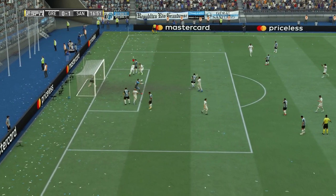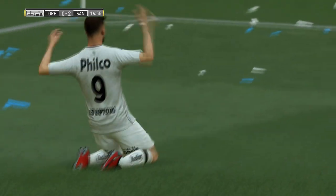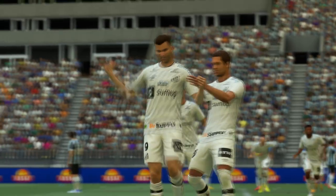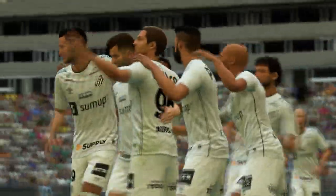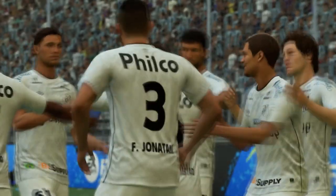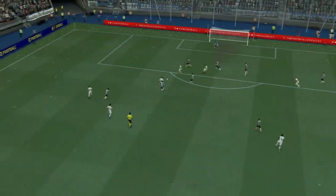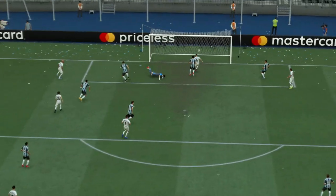He finds the net — he could hardly miss. Well, just look at the defending here: they've made it so easy for him in the end. That's just not good enough.